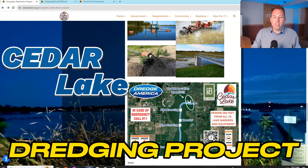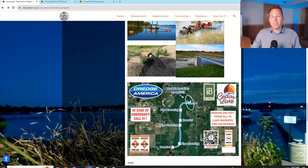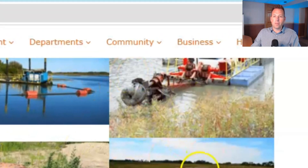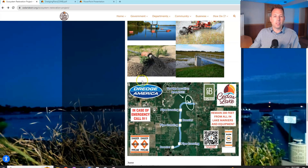The town of Cedar Lake has just started a dredging project to dredge 500,000 cubic yards of sediment out of Cedar Lake. Here are a couple of maps that show some of what's going on, and here are some photos of what the dredging operation looks like.